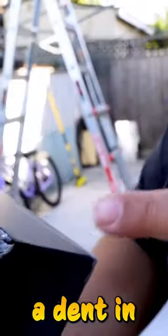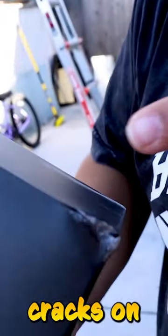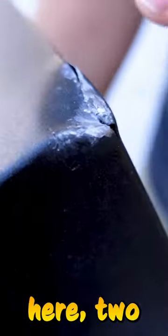So here are the results. You got a dent in one corner, two little cracks on the side — just got hit in that corner a little bit. It's all a little bit scuffed up. You got a good hit right here, two bigger cracks.